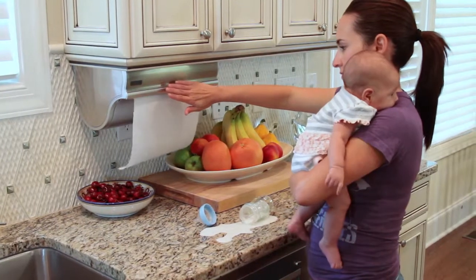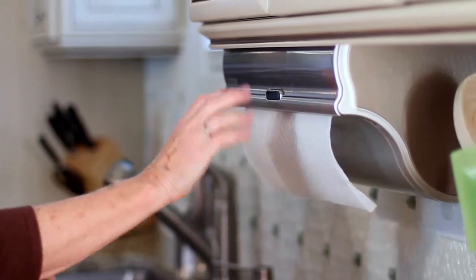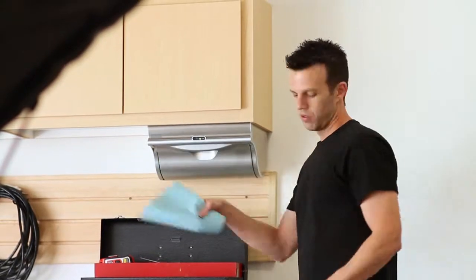For the overwhelmed parent trying to clean a spill while holding their infant or toddler. For seniors and those with limited dexterity trying to grab hold of a paper towel. For the mechanic cleaning up after a greasy job. For everyone.